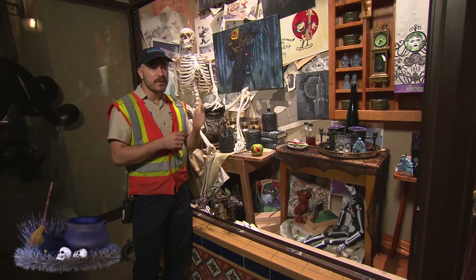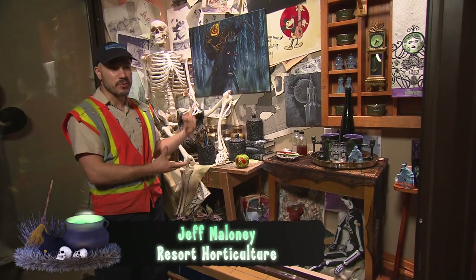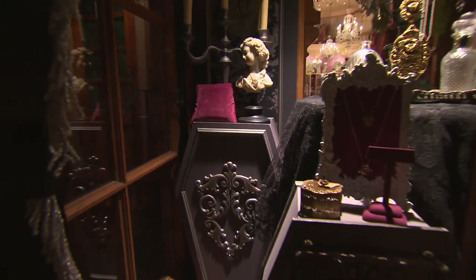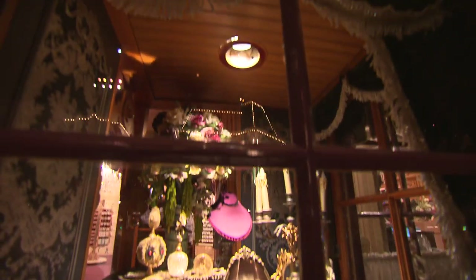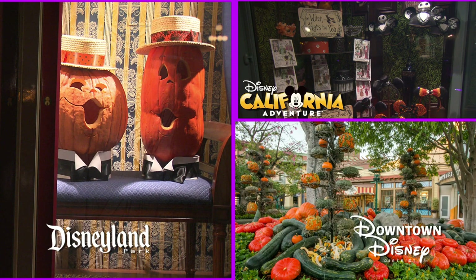It is about 2 a.m., we are in Disney's California Adventure, and we are currently setting up the Halloween layer that goes all across the street. This year, we have two weeks to do both Disneyland and California Adventure, as well as Downtown Disney.